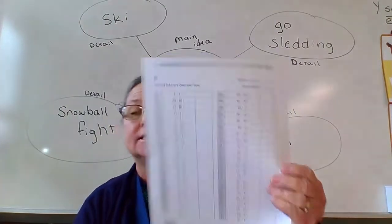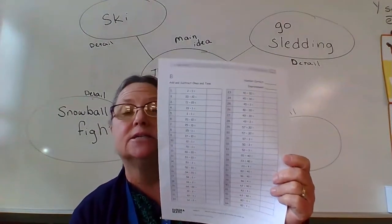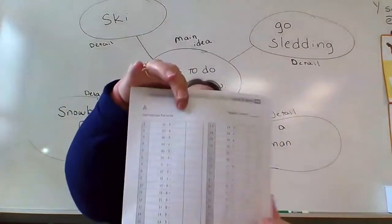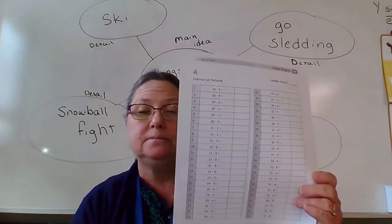Oh, I'm sorry — on Side B it has addition and subtraction. I didn't see that. But Side B is addition and subtraction. Side A is all subtraction.